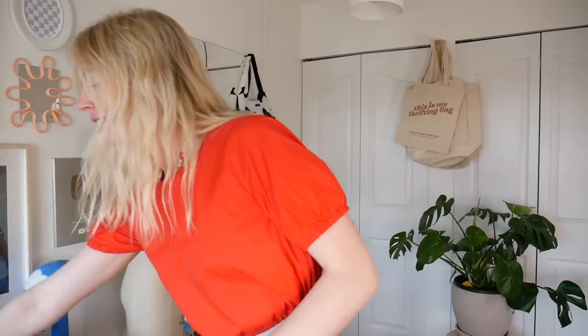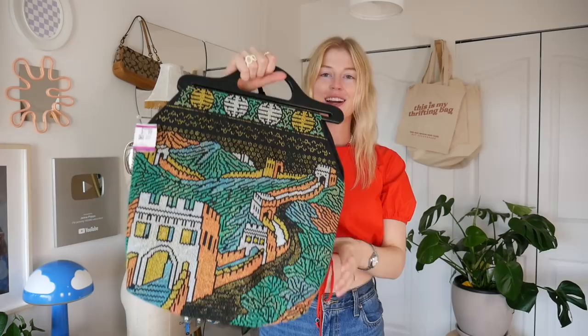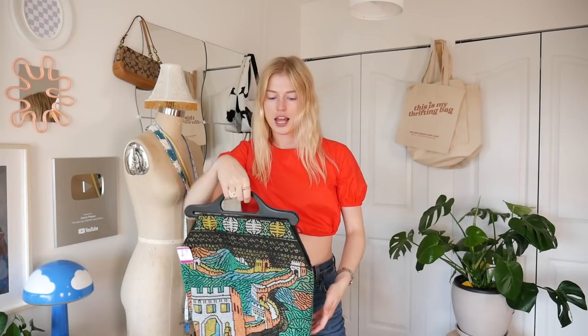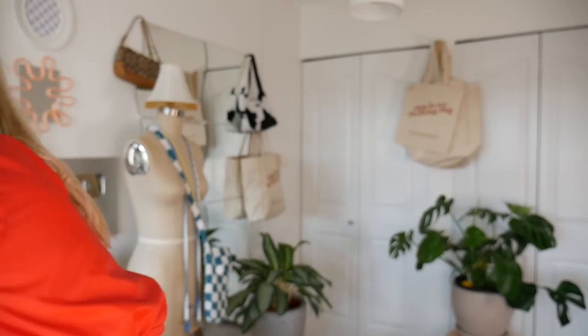Next item is this really nice beaded purse — I think it's the Great Wall of China on it. I've really been into beaded purses lately and picking them on Pinterest, so I was super excited to find this one. It's super colorful and I love the scenery on it. It's a nice handheld bag, more for going out for dinner — not very practical for thrifting.